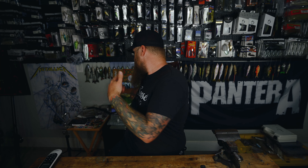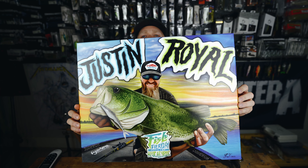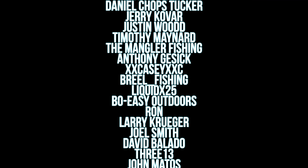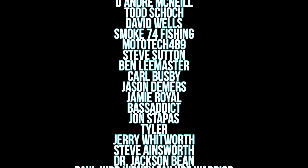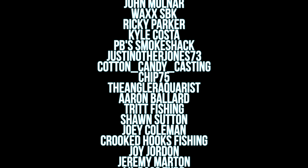Thank you guys so much for taking time out of your day to watch this video. That about wraps her on up — I'm going to say goodbye for now and I will see you on the next one. Dude, what about this painting though? Insane. Thanks, brother — absolutely blown away.